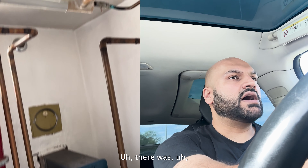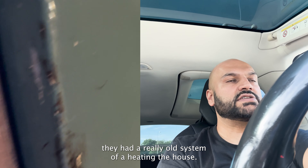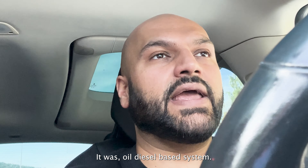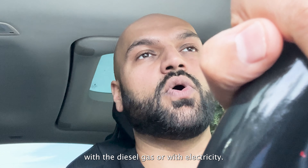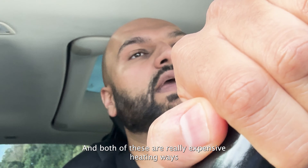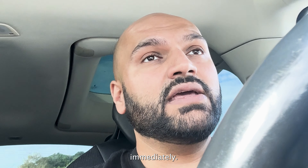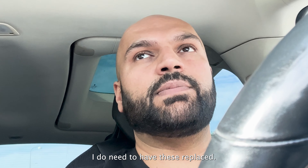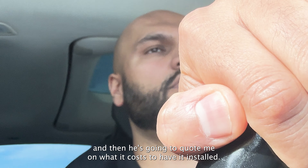There was the furnace room and you could clearly see they had a really old heating system — an oil and diesel-based system. You can either use it to heat the house with diesel gas or with electricity, and both of these are really expensive heating methods. I wasn't planning on using them immediately, but in the long run I do need to have these replaced, so this guy is just going to have a look at it.